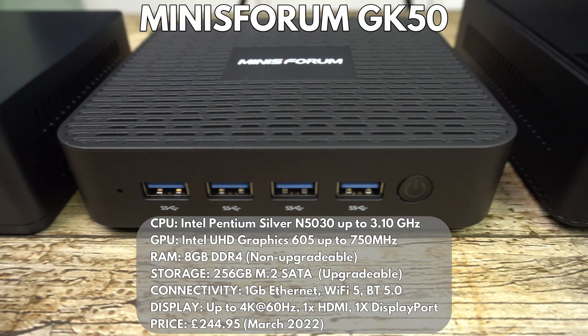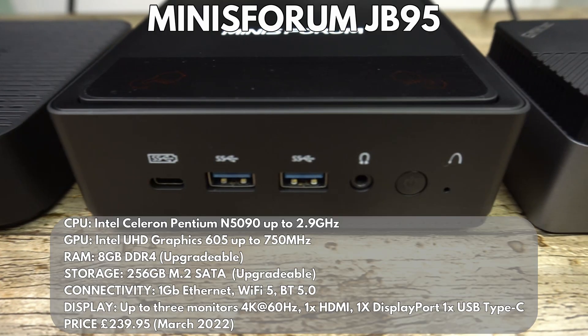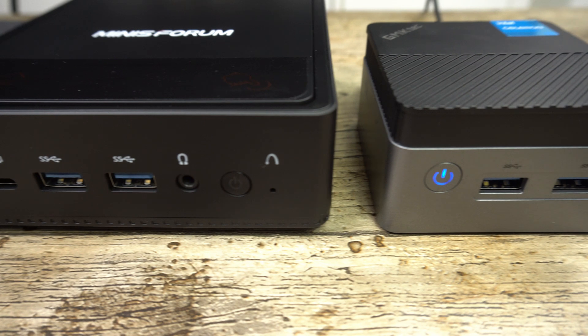The first of our Minisforum devices is the GK50, which has an Intel Pentium Silver N5030 with non-upgradable 8GB RAM and upgradable storage. It has a DisplayPort and HDMI port for dual monitor display. Our next device is the Minisforum JB95, which has an Intel Celeron N5095 processor with upgradable 8GB RAM and 256GB storage. It has a DisplayPort, HDMI and USB Type-C for up to triple monitor support.